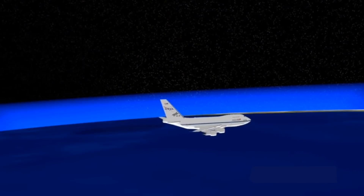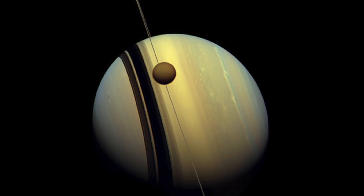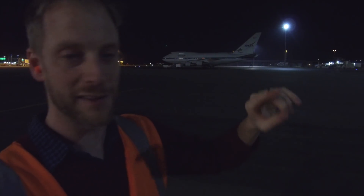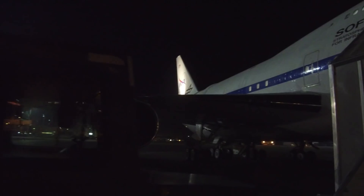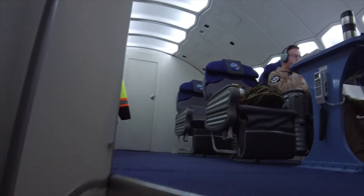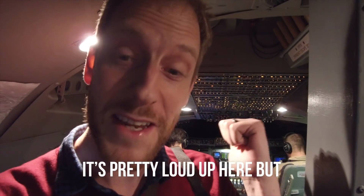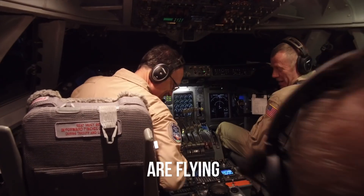We're going to fly for about four hours. The hatch opens, and at that point we're going to fly through the shadow of Titan, one of Saturn's moons, and try to learn about Titan's atmosphere as that shadow races across the surface of the Earth with this plane and telescope inside it. Here we are. It's pretty loud up here, but these guys behind me are flying the flying telescope.